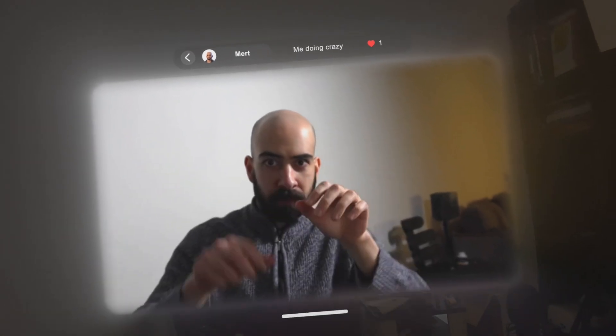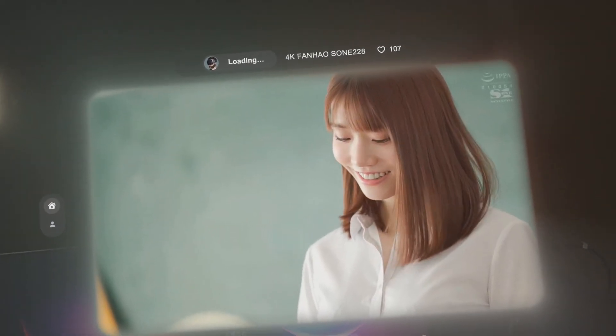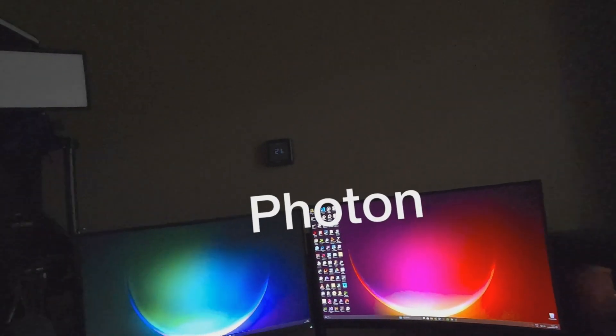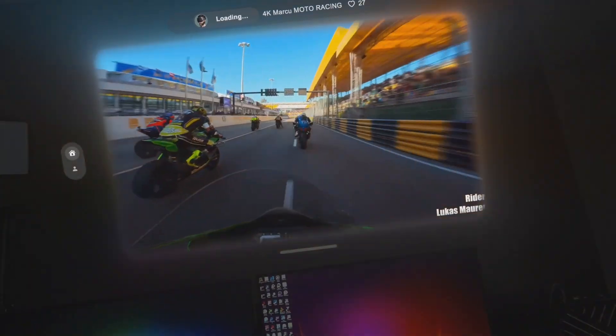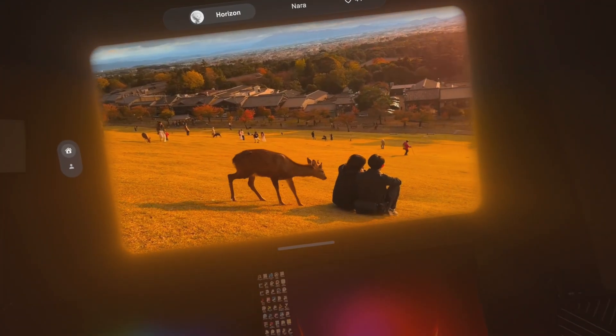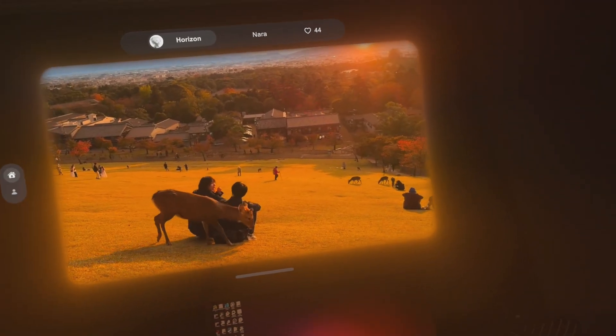Now it's not only about converting your own videos — there's a whole feed of spatial content uploaded by other users that you can explore. So you've uploaded your first video — cool, but now what? This is where Photon VR gets interesting. There's a full feed of spatial videos from other users. You just open the app and start scrolling left to right, not up and down like TikTok, and each video loads up in 3D.